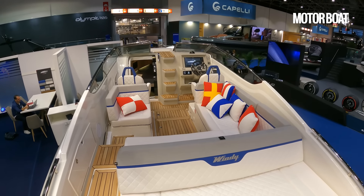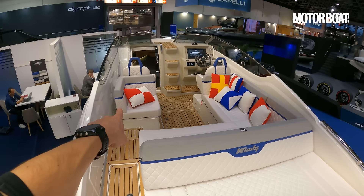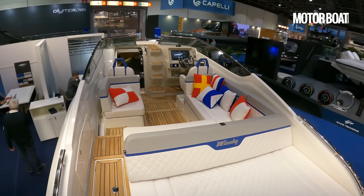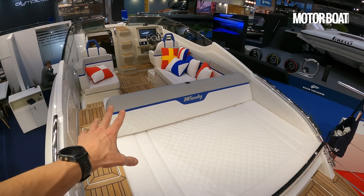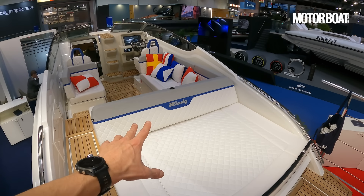Keep it nice and sociable, nice and convivial. As on other boats in the sports cruiser fleet, that seat on the port side can be swapped for a wet bar instead with a sink, a top-loading fridge and a bin. But in spite of the fact that the base layout echoes the heritage of Windy sports cruisers, this boat feels just a little bit youthful, a little bit more modern.